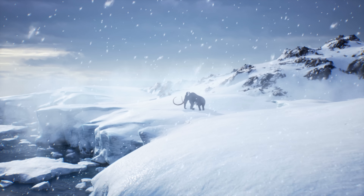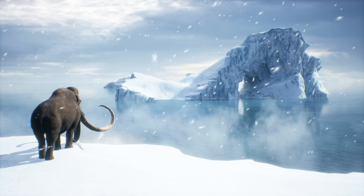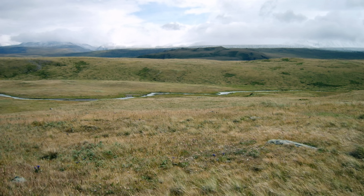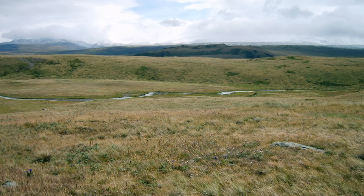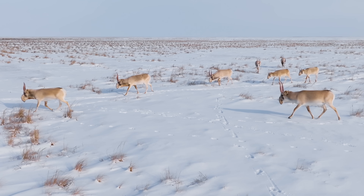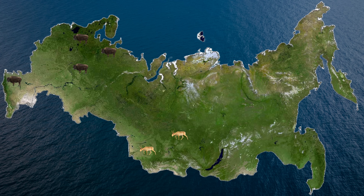So why bring back woolly mammoths? That's the big question, and the answer is complicated but digestible. The mammoth's massive size, thunderous gait, and vast migration patterns helped keep the mammoth steppe ecosystem healthy. They played a big role in maintaining an ecosystem so vast that it affected, if not almost controlled, the climate. Estimates suggest that due to the mammoth's extinction, the total mass of plants and animals in Siberia's tundra is now a hundredfold less than what it was before.